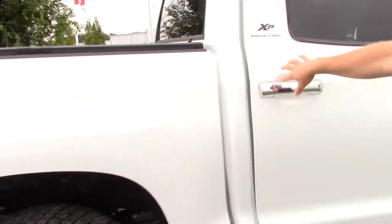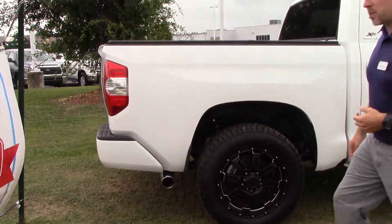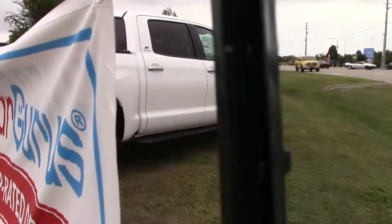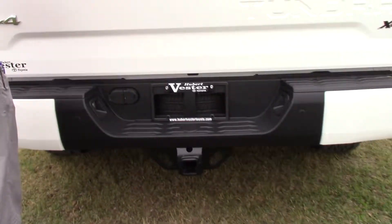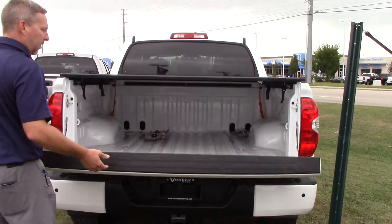Walking around to the rear of the vehicle, you can see the wheels and the tires as well — the blacked out look with the XP Package. Coming around to the back, you can see the tow package on here. We've got the blind spot monitor and sensors for the rear cross traffic alert. Also an easy lower lift gate.